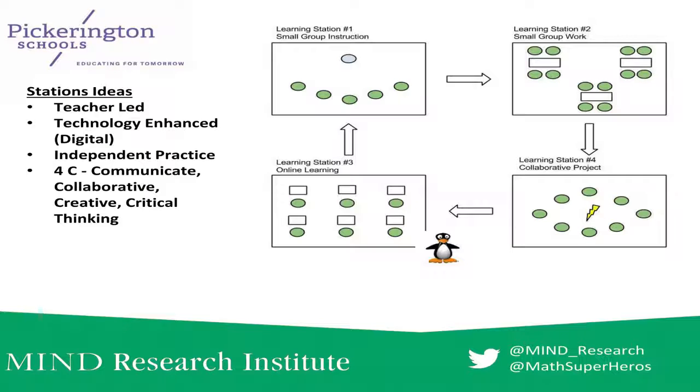What are some examples of station rotation models? We usually start with three stations and go to four. One is the teacher-led station, one is the technology-enhanced station, one is independent practice, and then the other is working together in groups. The room has to be arranged to enable those rotations, and the teacher has to be confident enough to manage those station changes.